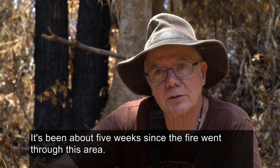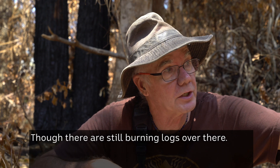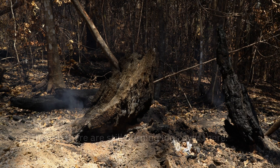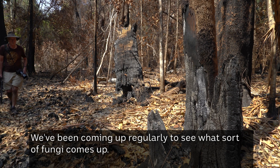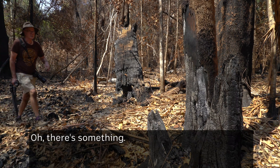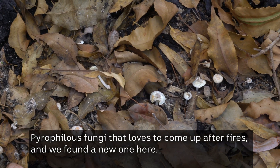It's been about five weeks since the fire went through this area, though there are still burning logs over there. We've been coming up regularly to see what sort of fungi comes up. It's a pyrophilous fungi that loves to come up after fires.